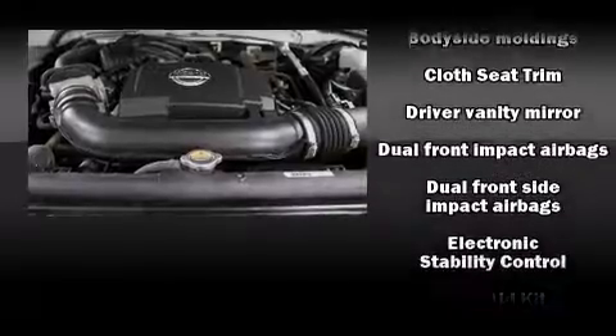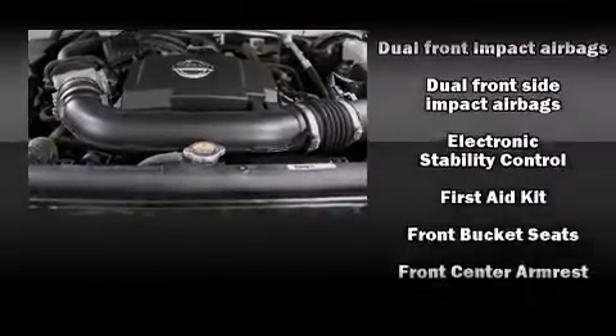Audio features include a CD player with MP3 capability and six speakers providing excellent sound throughout the cabin. Take assurance in side curtain airbags providing head protection in the event of a severe collision.